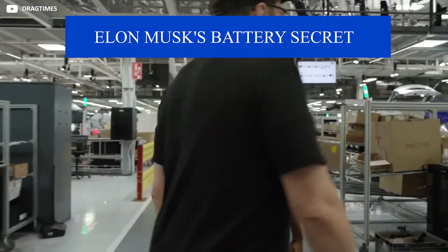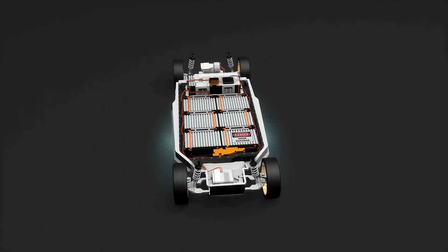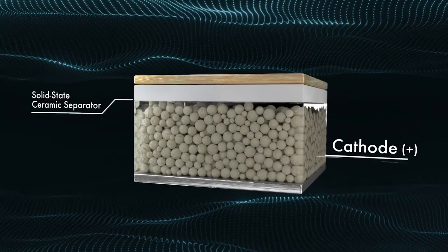Tesla's goals include boosting driving range by more than 50% — 16% of that due to the 4680's newfound punch — while halving battery costs and bringing a $25,000 Tesla to showrooms.